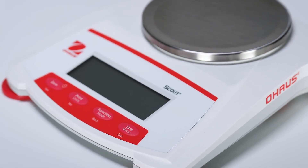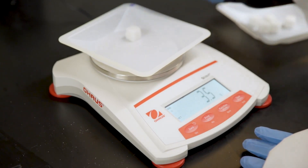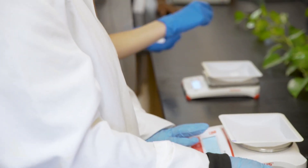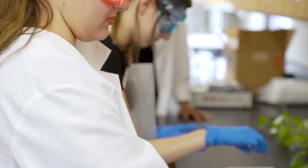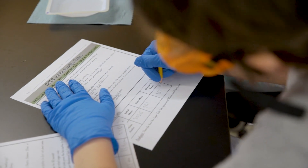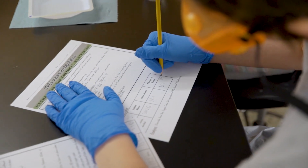My experience in using the Ohaus scale has been really, really good. It's been very accurate and very reliable. They have a uniformity with their scales, so regardless if you're using the smaller version or the larger version, the kids can understand it very easily and it just makes for a better lab experience.